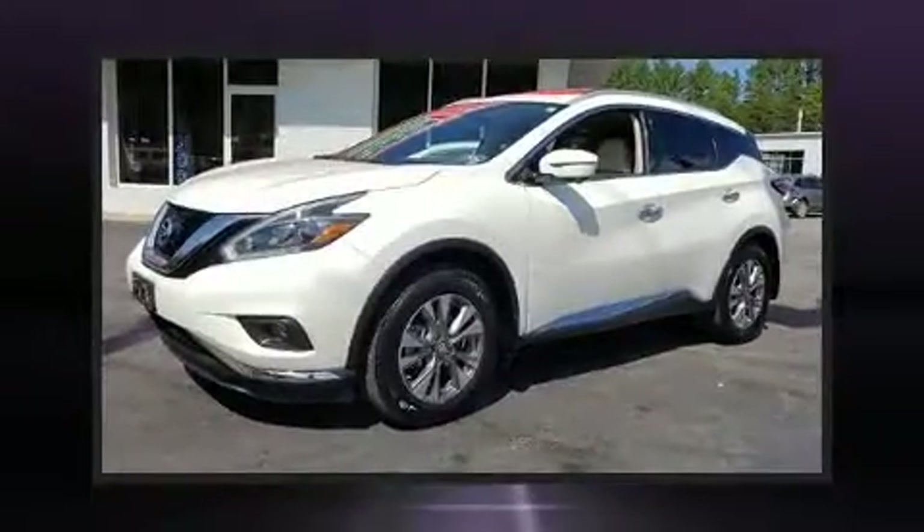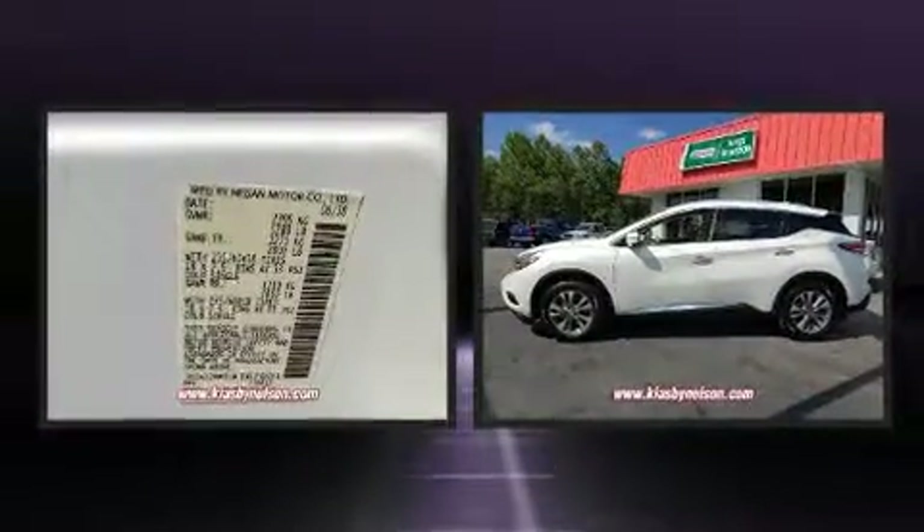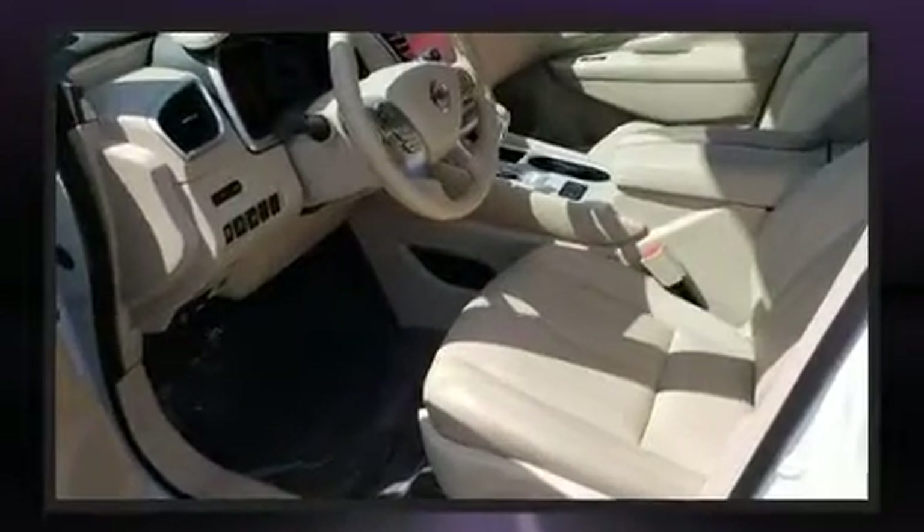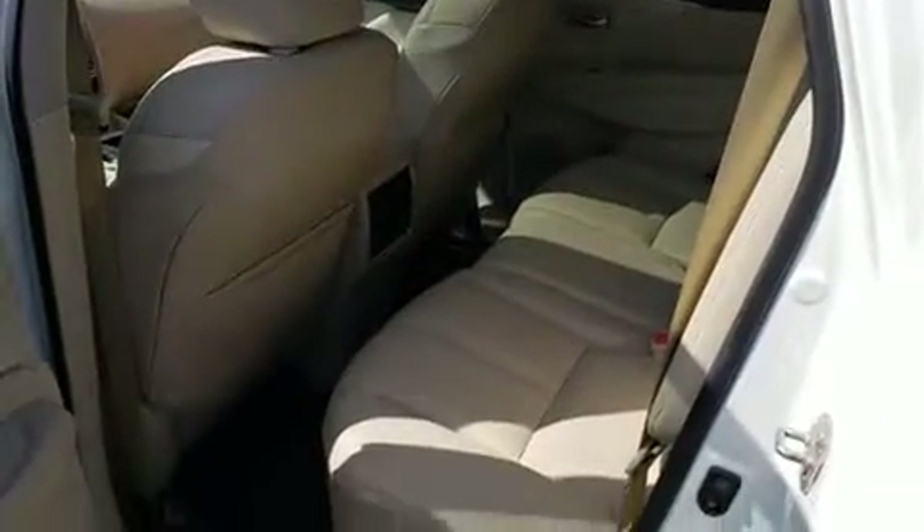Come test drive this 2018 Nissan Murano with less than 30,000 miles on the odometer. This four-door sport utility vehicle prioritizes comfort, safety, and convenience. Under the hood you'll find a six-cylinder engine with more than 250 horsepower, providing a smooth and predictable driving experience.